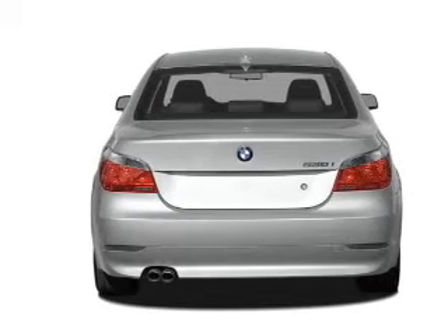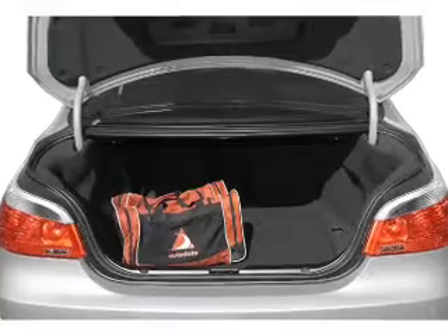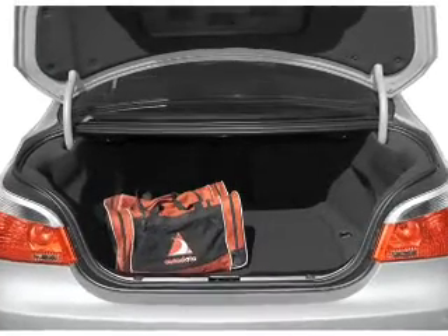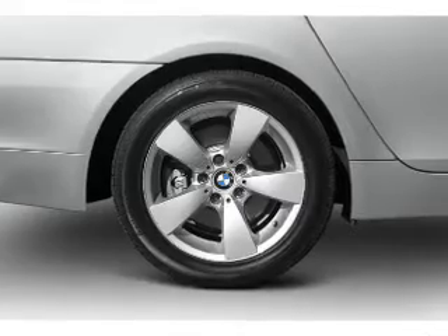Premium wheels give a more luxurious look. Anti-lock brakes help you bring your vehicle to a safe stop. Let the sunshine in with a sunroof. Power and reliability are a great combination — this vehicle has both.